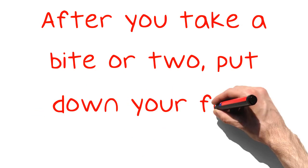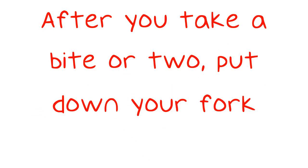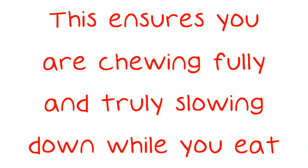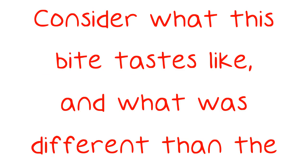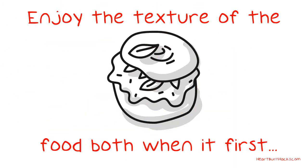After you take a bite or two, put down your fork. This ensures you are chewing fully and truly slowing down while you eat. Consider what this bite tastes like, and what was different than the last bite. Enjoy the texture of the food both when it first enters your mouth, and once you are done chewing.